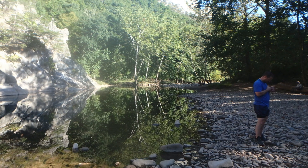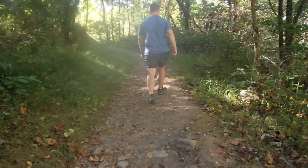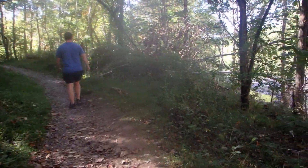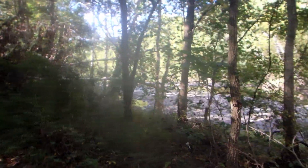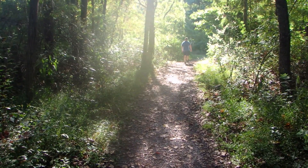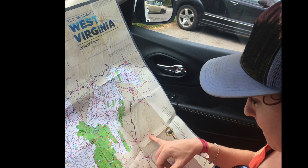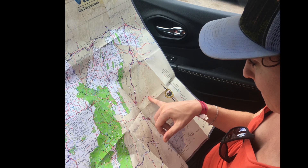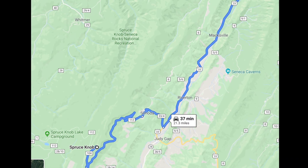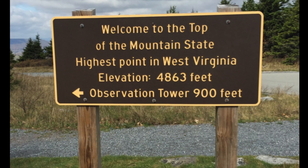We headed back toward the car and got ready for the next part of our day, which was heading a little bit south of Seneca Rocks to the Spruce Knob Recreation Area. At this point we were getting pretty skilled with using a map since our phones did not like the mountains of West Virginia, but this drive to Spruce Knob was much easier than our drive to Dolly Sods.